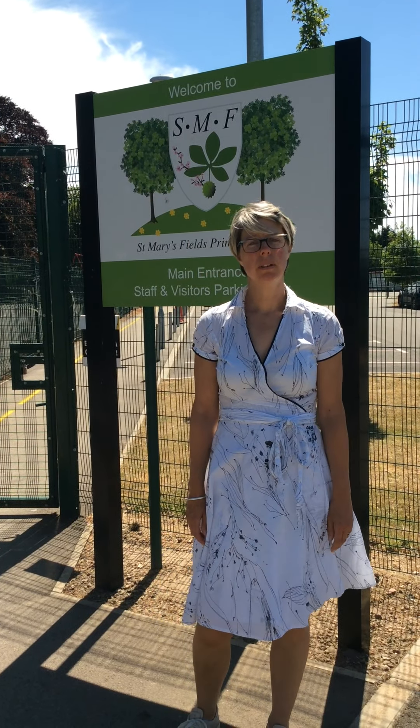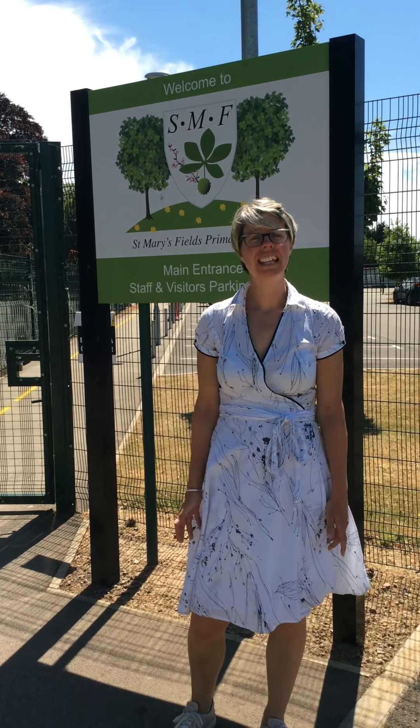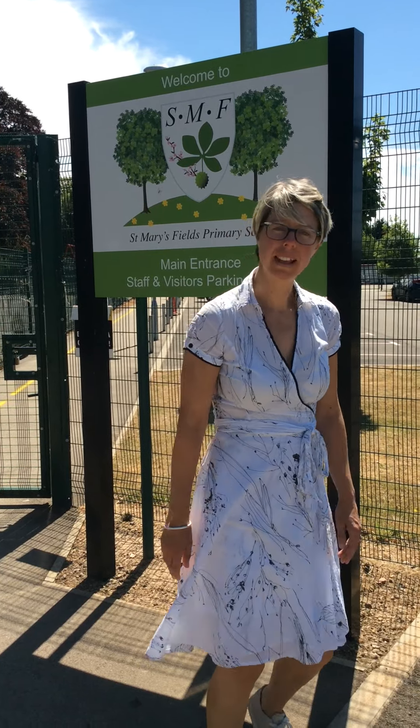Hi, we're looking forward to Year 6 children coming back on the 8th of June. We've got a new one-way system into school which I'm going to show you, and that will be for any year group that returns, so follow me.